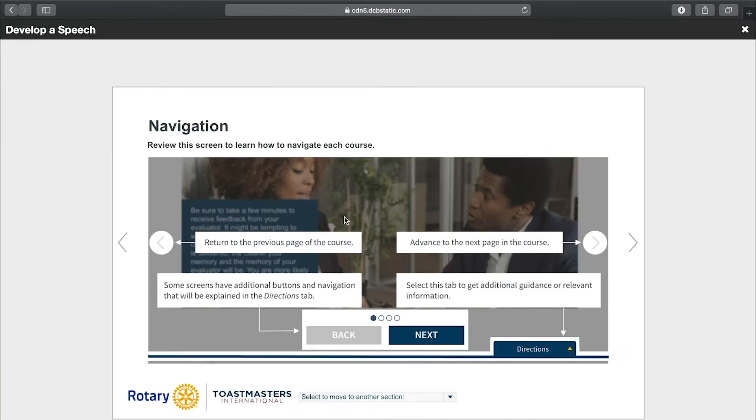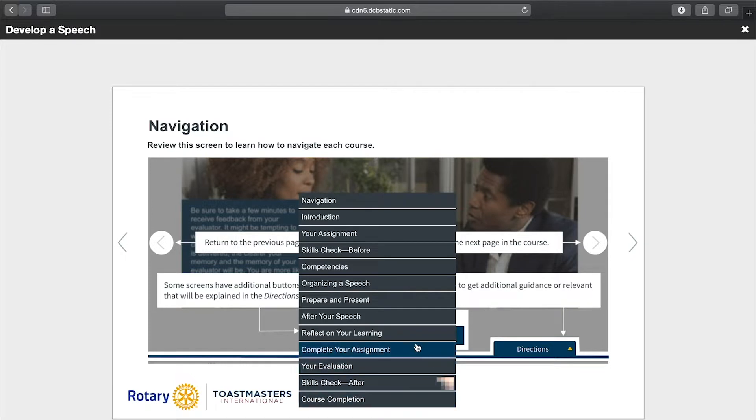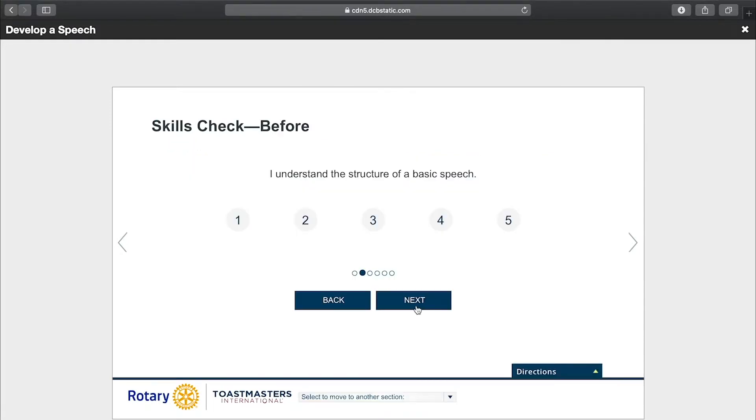The self-assessment will help you evaluate your level of knowledge and comfort related to the skills covered in the course. Once you've reviewed the materials, you'll put what you've learned into practice by completing assignments. Assignments are meant to help you build your skills by applying concepts learned and receiving and applying feedback.